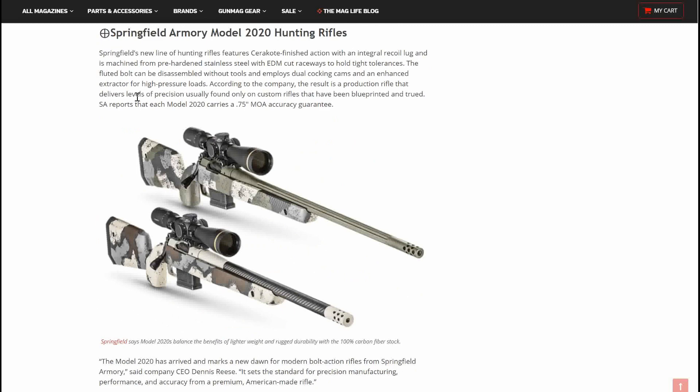Springfield Armory 2020 Hunting Rifles — Springfield's new line of hunting rifles features a Cerakote-finished action with an integral recoil lug, machined from pre-hardened stainless steel with EDM-cut raceways to hold tight tolerances. The fluted bolt can be disassembled without tools and employs dual cocking cams and an enhanced extractor for high-pressure loads. According to the company, the result is a production rifle that delivers levels of precision usually found only in custom rifles. Springfield is definitely stepping up their quality.